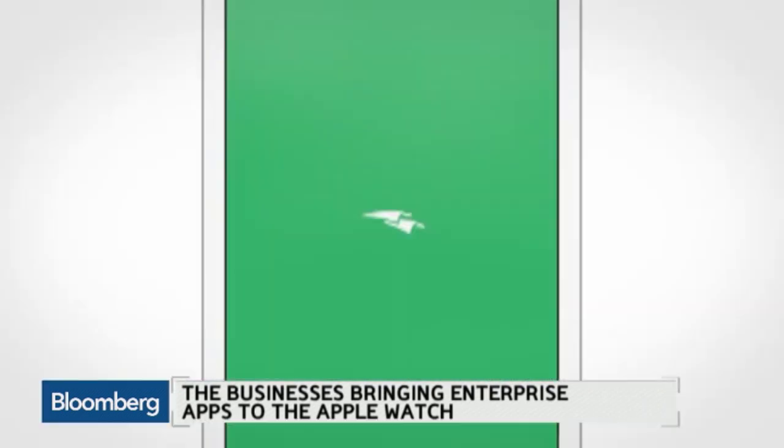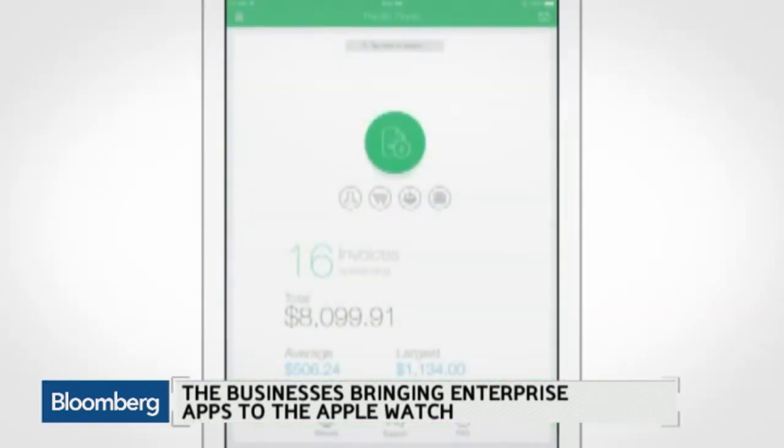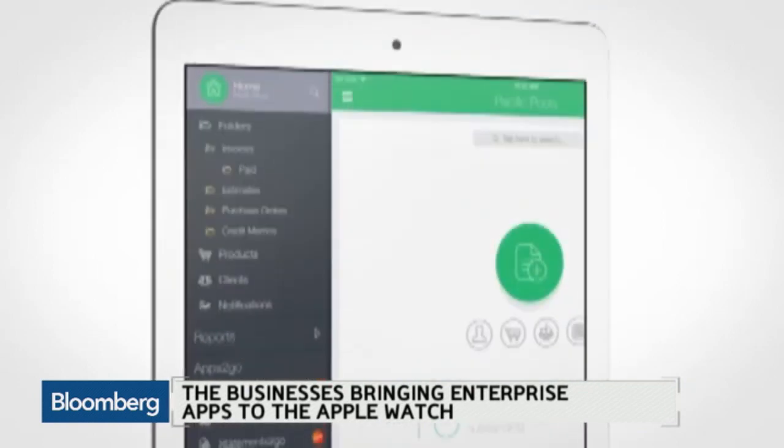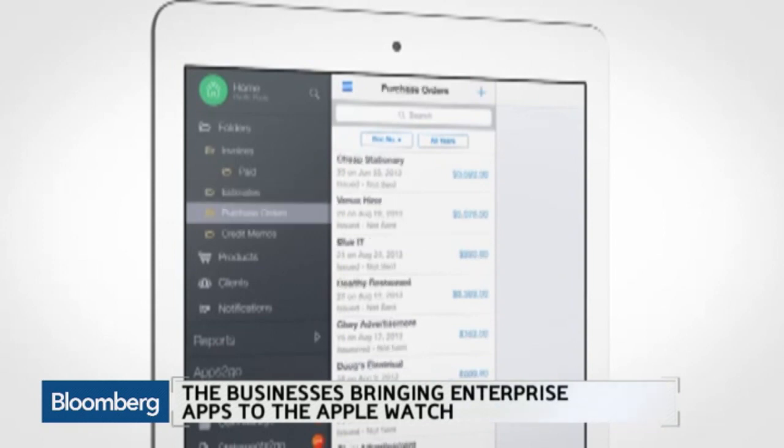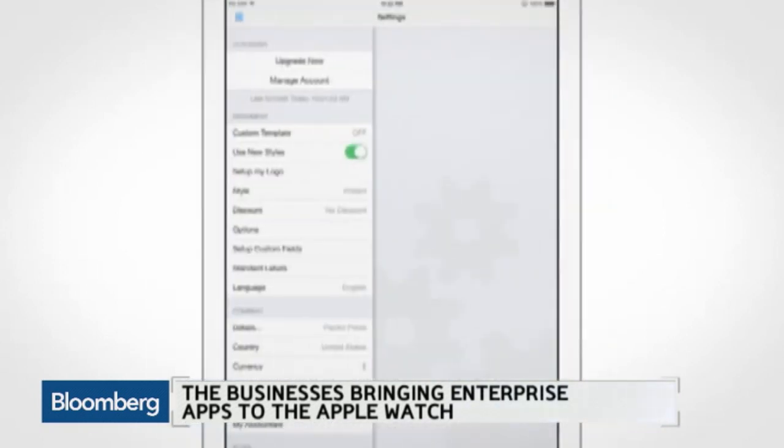Do you imagine that for the contractors using Invoice2Go with the watch — say a homeowner hires an electrician — it lets them know for a fact that they were there working? And it gives that plumber a competitive advantage? I think it absolutely does, because for the end customer that receives the bill, the more detail you can get, the more confidence you have that work was actually provided.